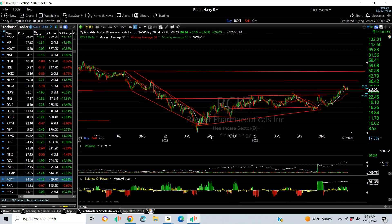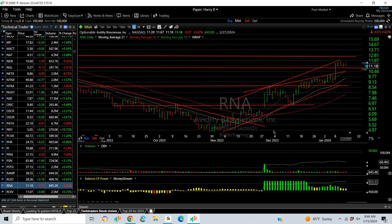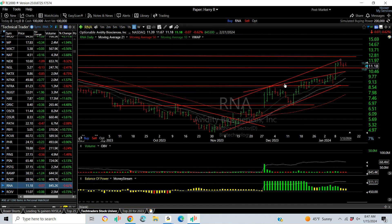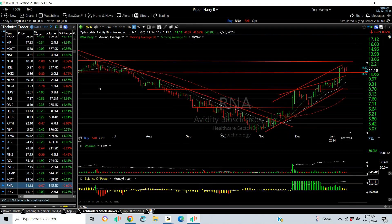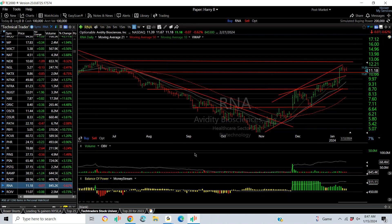Racket Pharmaceuticals: V-bottom and long platform of more than a year. Double top breakout, retest and run, then another retest pullback. My target is 37 — retest 32 first. RNA is a Tech Trader swing: pop, breakout, pullback, retest, pop, rising flag, breakout, and now another flag. Target: retest of the 12.75 range, then 14.